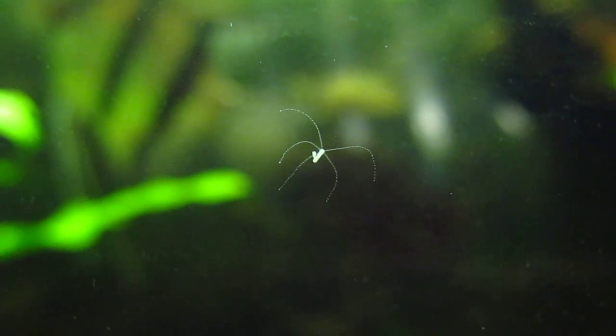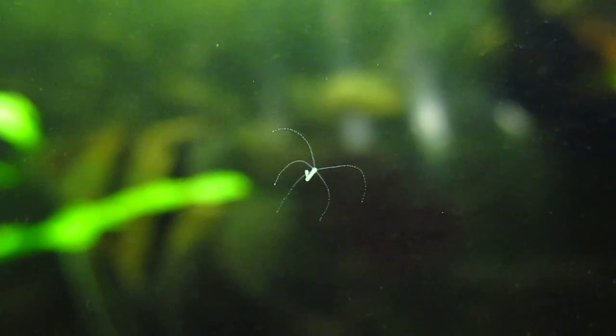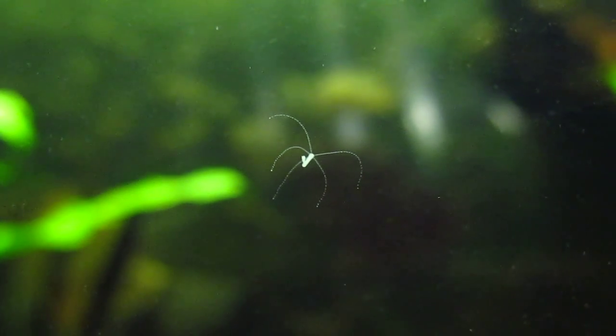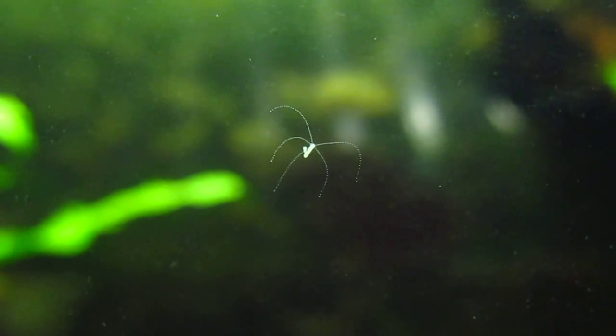Their skin is two cells thick and they have the ability to either move by using the foot that they use to attach themselves to the glass, which is really slow, or they can go end over end and do like a somersault to move throughout the tank.